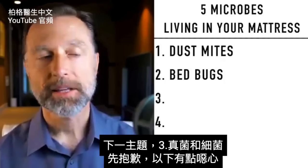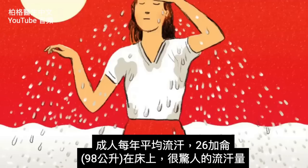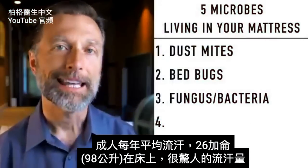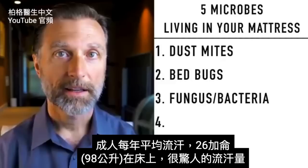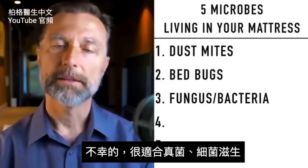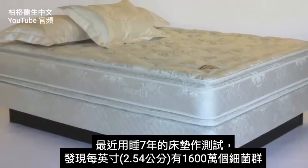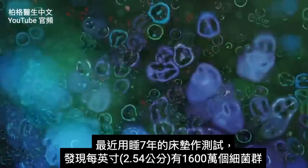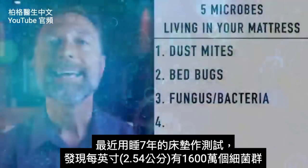Now let's get to the next topic: fungus and bacteria. An average adult sweats 26 gallons in their bed every single year — that is a crazy amount of sweat, and it breeds an environment for fungus and bacteria. A recent lab test done on seven-year-old mattresses found 16 million colony units of bacteria per square inch.